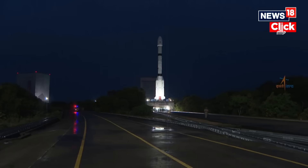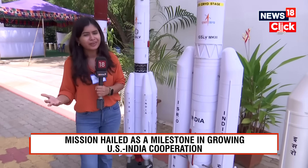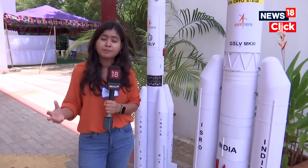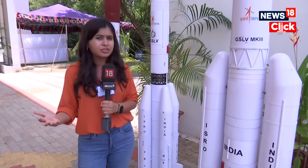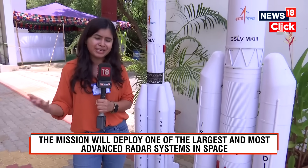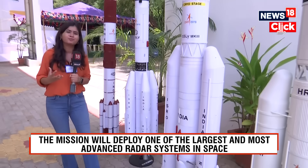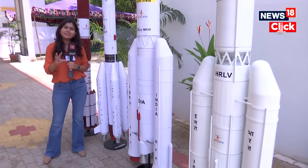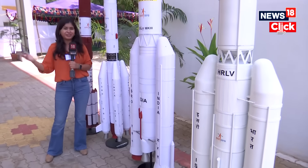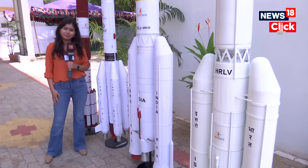At any one time, the swath the satellite covers is 240 kilometers — a very huge area — and the resolution is really intense. All this data will be made freely available to researchers worldwide after suitable processing by ISRO and NASA. Scientists who have been working hard on this mission have come from different parts of the country to witness this important launch here at Sriharikota, and we are here bringing you all the live updates.